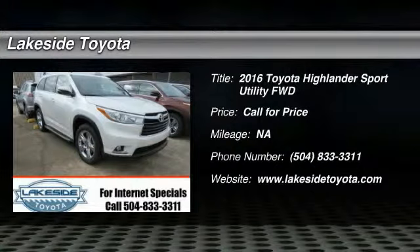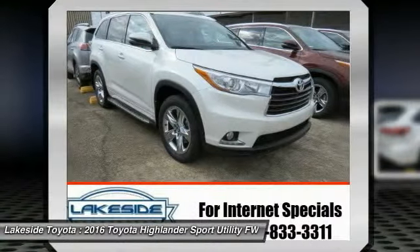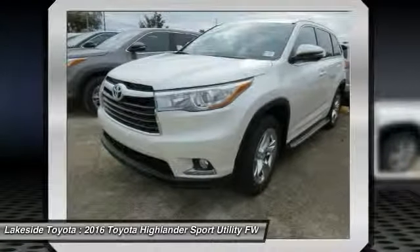The 2016 Highlander is the SUV that's thought of everything. The Highlander offers seating for up to seven and features Toyota's innovative center stow design. The second row bench seat folds away, leaving a pair of captain's chairs.